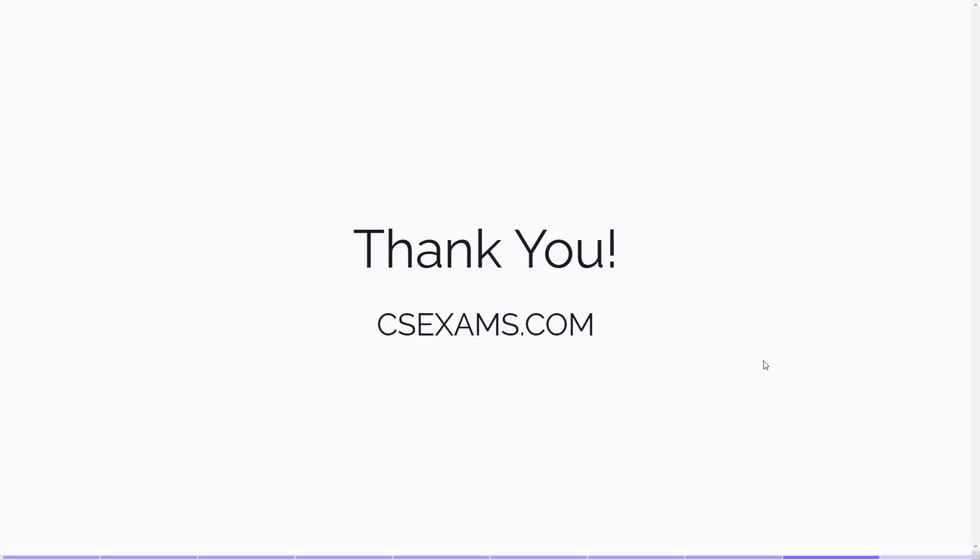If you found these tips helpful, please give this video a thumbs up and subscribe to the channel for more content on cybersecurity certifications, career tips, and industry trends. Drop a comment below if you have any questions or need more guidance. Thank you for watching. Visit CSExams.com for many free cybersecurity certification practice tests.